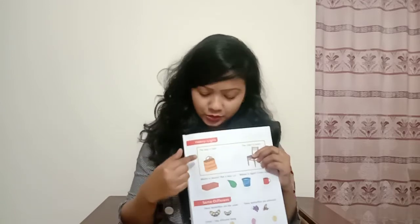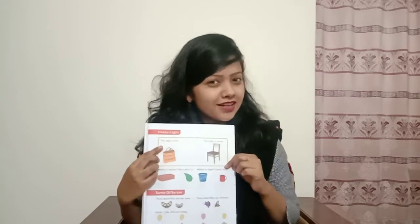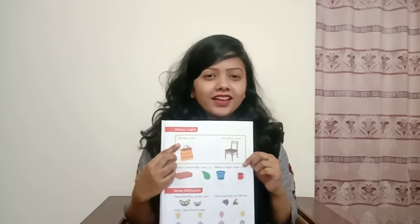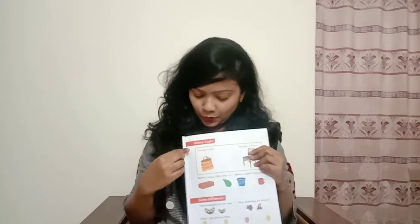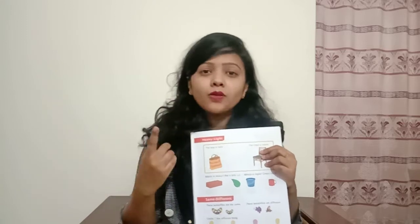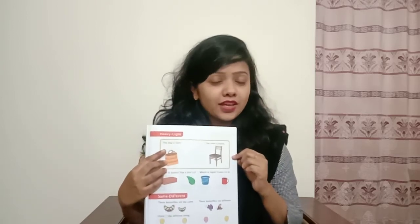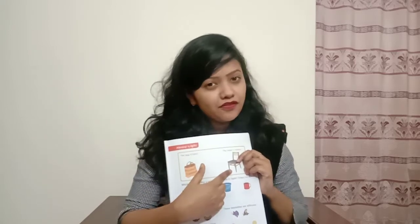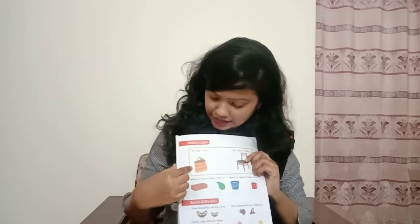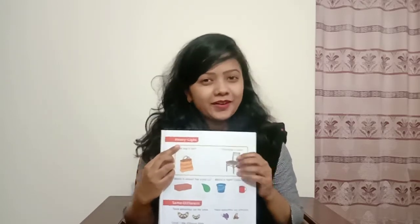Heavy means very heavy — something that is very difficult to lift. You can lift this bag, but you cannot lift this chair. That's why this is called heavy. So from now we will learn what is called light and what is called heavy. This bag is light and this chair is heavy. Say with me: light, heavy. Again: light, heavy. Light means thin or light-weight, and heavy means very heavy.